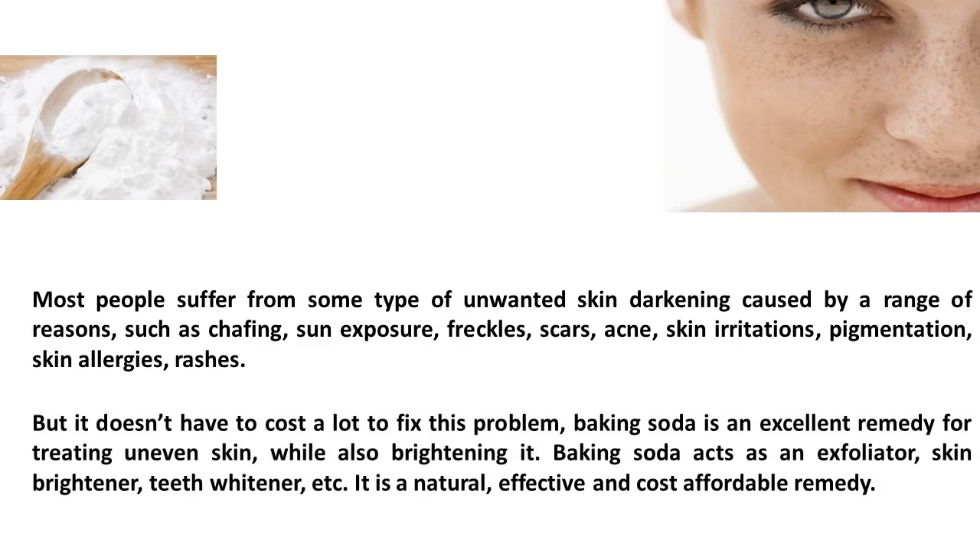But it doesn't have to cost a lot to fix this problem. Baking soda is an excellent remedy for treating uneven skin while also brightening it. Baking soda acts as an exfoliator, skin brightener, teeth whitener, etc. It is a natural, effective and cost-affordable remedy.